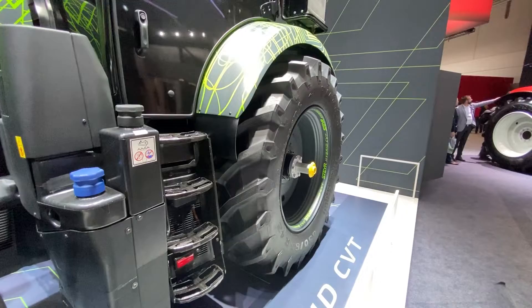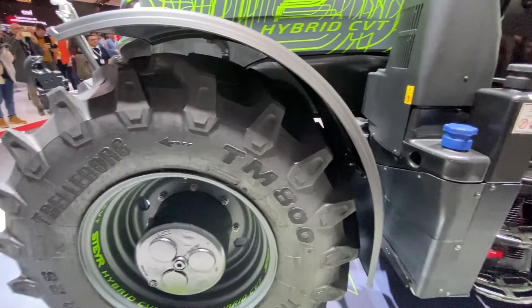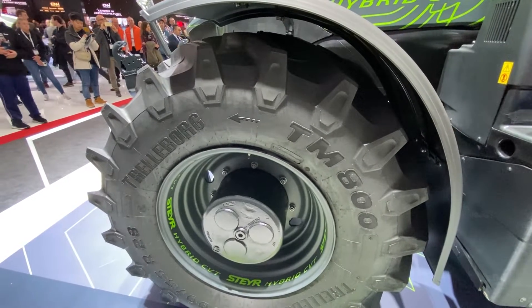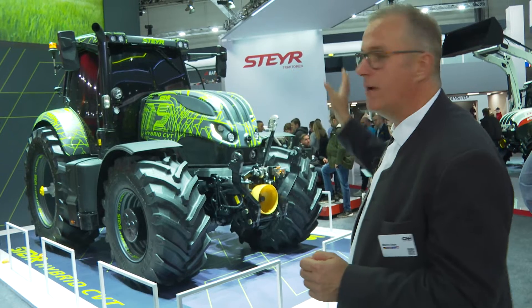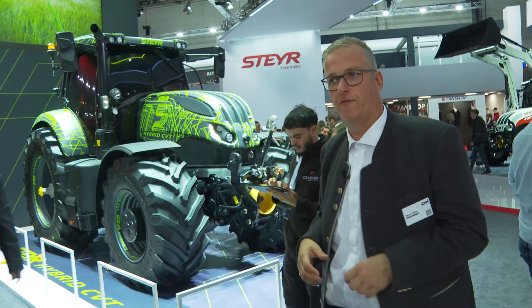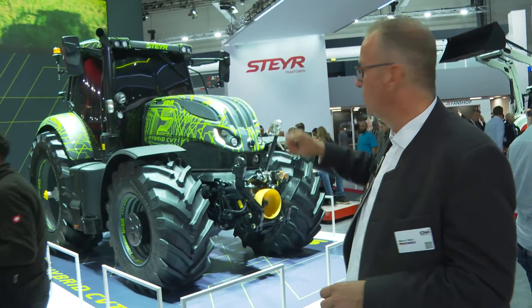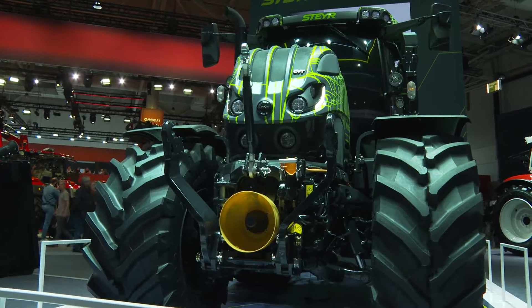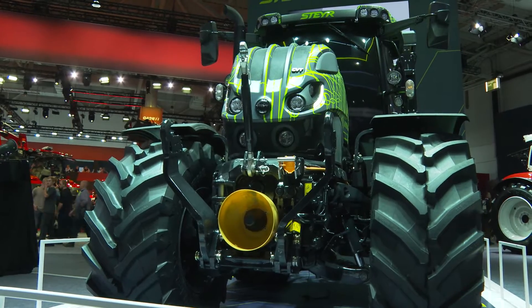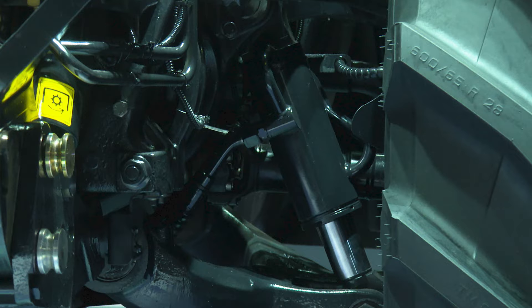Hybrid in this case means I have a standard tractor — the base model of 180 horsepower. We changed the engine and now have a 260 horsepower engine here. We boosted the engine, but the CVT to the rear is rated at 180 horsepower. We have an electric generator on the front that drives via an electric motor the front axle, which is also a completely new design with independent suspension. This combination of diesel and electric brings a lot of functionality and advantages.